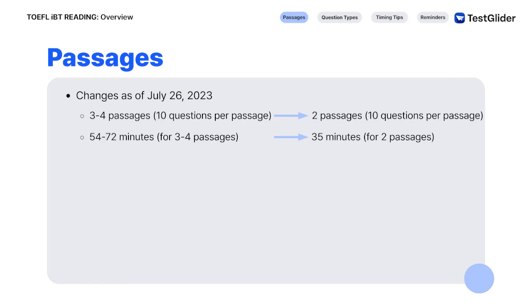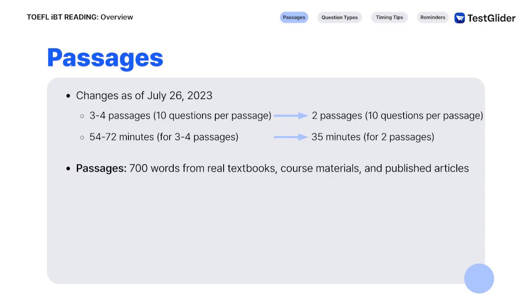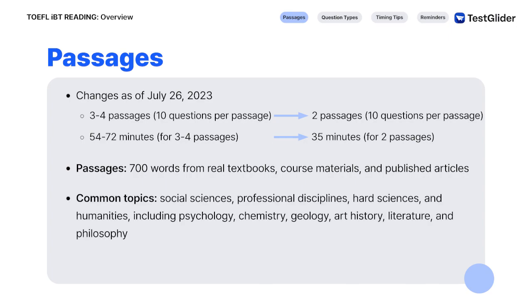Note that the amount of time you have for one passage is the same: 18 minutes. Each passage is around 700 words and comes from real textbooks, course materials, and published articles. TOEFL uses diverse university-level readings that introduce a discipline or topic to measure how well you can read academic materials.